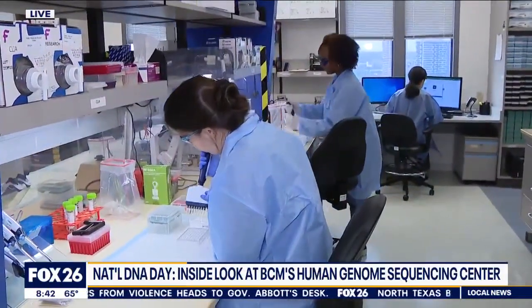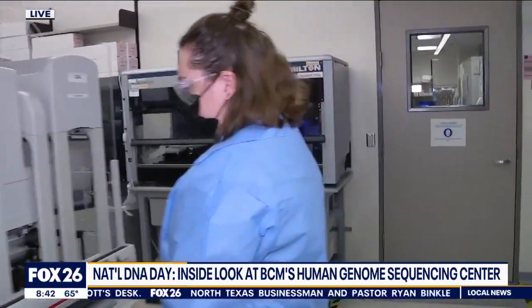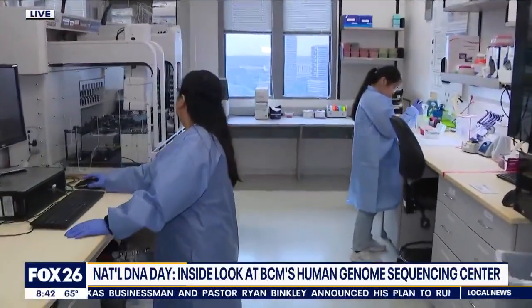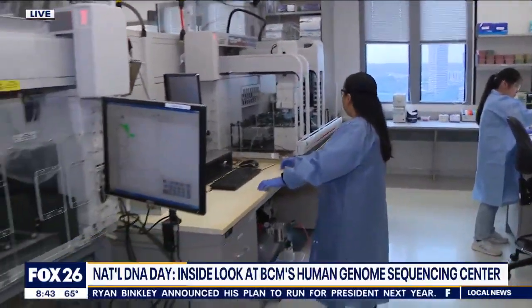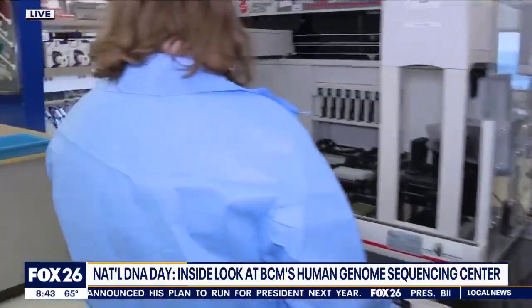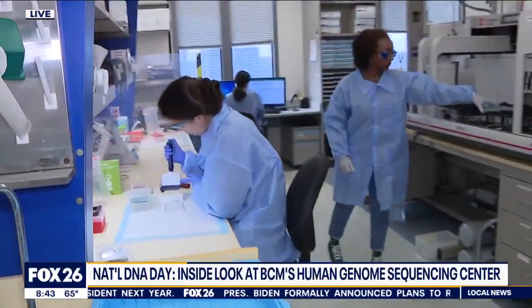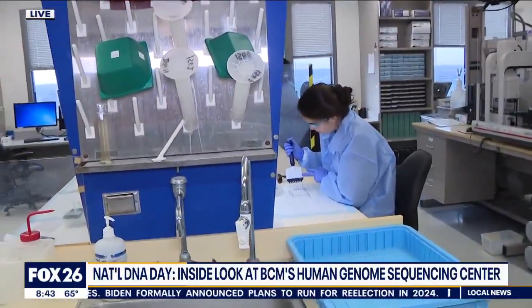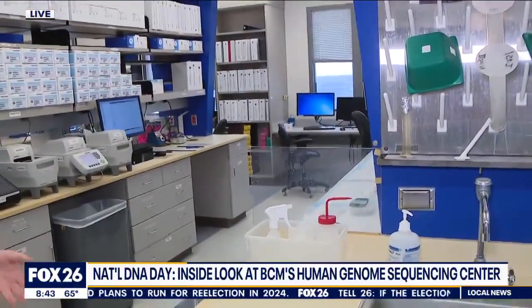People watching this can join at joinallofus.org. We'll be sure to put that on our website at fox26houston.com. People can volunteer and also get information about their own DNA, maybe health risk factors and things like that. This is a really exciting program because it will deliver that genetic data back to the participants, as well as letting them participate in research.